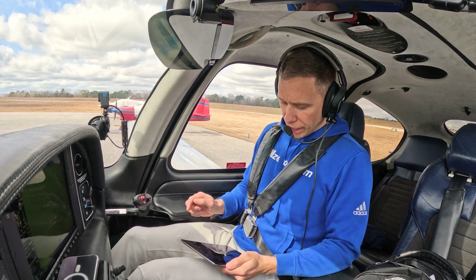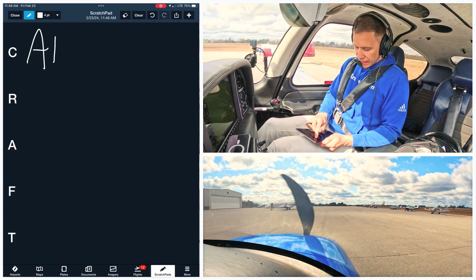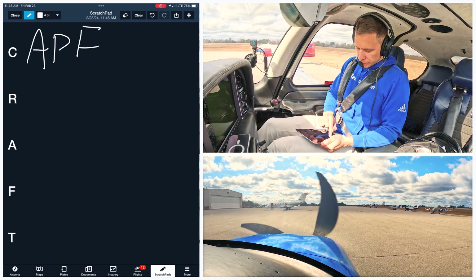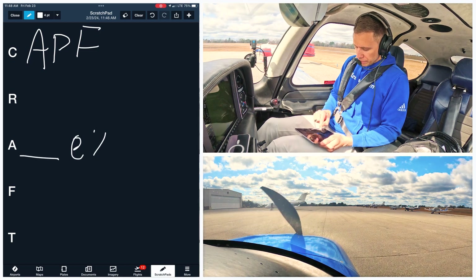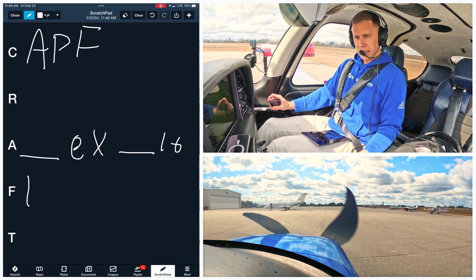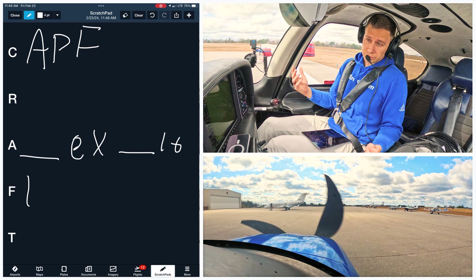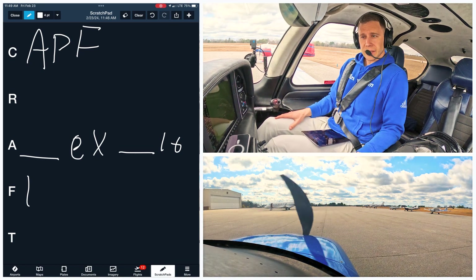Let me get a scratch pad ready. Like we talked about, kind of thinking ahead. I know I'm going to APF. I don't know my route. We'll climb and maintain blank. Expect blank, 10 minutes after departure. Departure frequency will start with a 1. I don't have my transponder squawk code. Let's call this up and see what happens. If not, we can always call. Victor Charlie, contact Jacksonville Center 134.45.